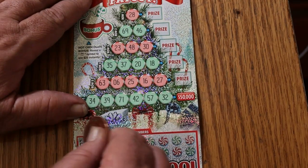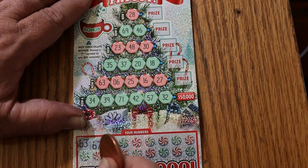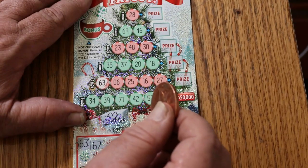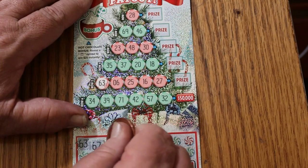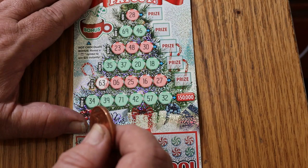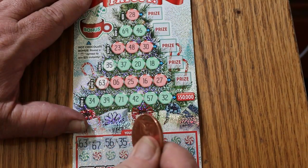Numbers are 63 and 67. We've got a 63 there, but don't see any 67s lurking about. Next numbers are 56 and 35. There's a 35 there and a 56. Don't see any 56s on the board.